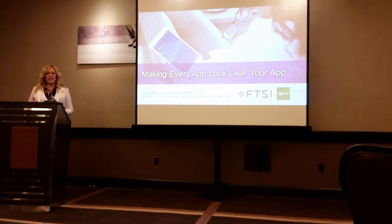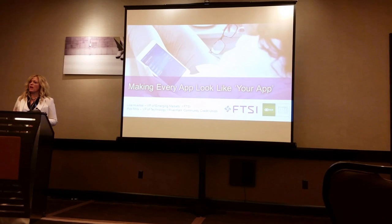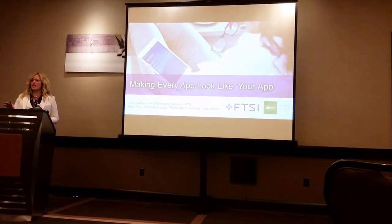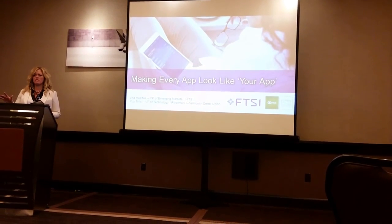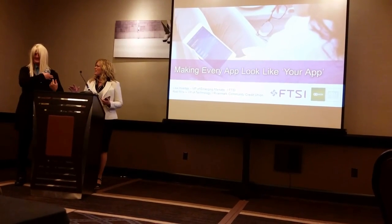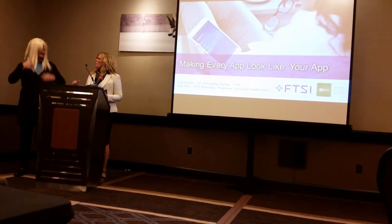One of the things that I struggle with as a user, a consumer, is when I go to a website and click on... Rob, what are you doing? I don't know, just seeing if I like it. I got the same logo and font color. What are you doing?